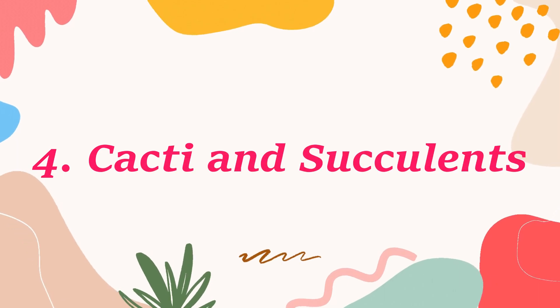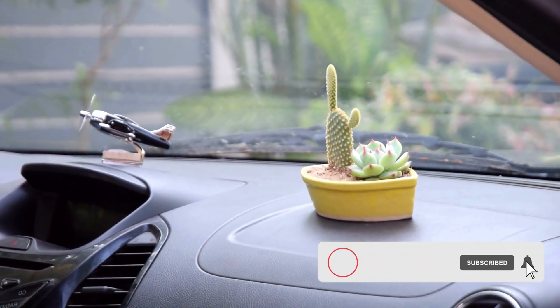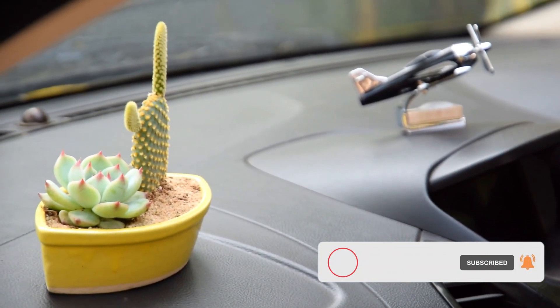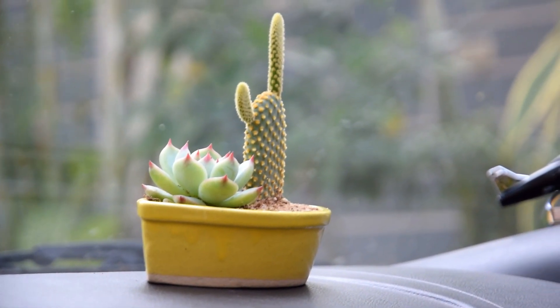Number 4: Cacti and Succulents. Many succulents and cacti perform well in heat and drought conditions, and these attributes make them one of the best choices to grow inside a car. Their small size will also allow you to keep them in small spaces like cup holders.